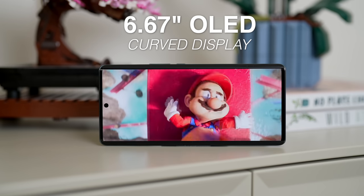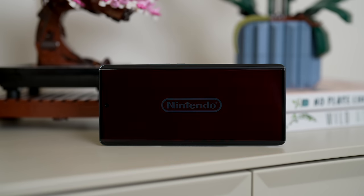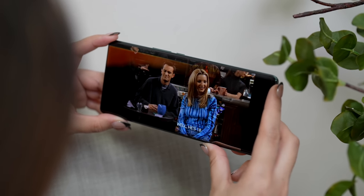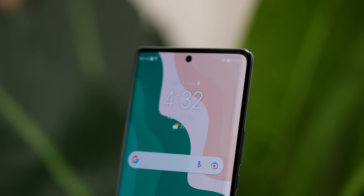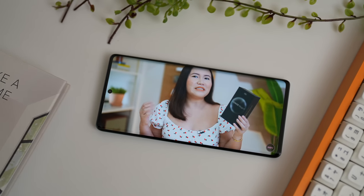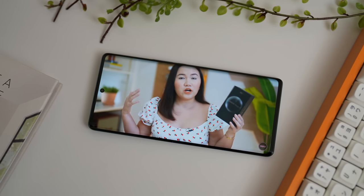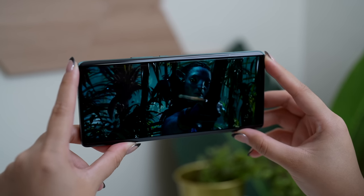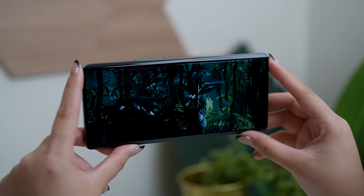So when it comes to screen durability, hindi kayo magkakaroon ng issue. It also has a 6.67-inch OLED curved display. I'm repeating it because you won't get a smartphone priced at almost 17,000 pesos na merong curved OLED display. It also has an almost bezel-less kind of look. Don't worry guys, kahit na medyo may pagka-curved yung kanyang display, hindi naman sobra-sobra katulad ng mga nakikita nyo before.